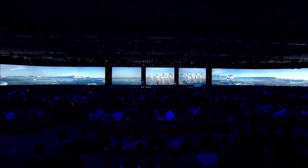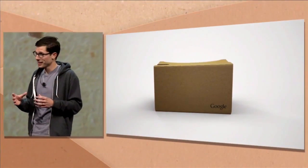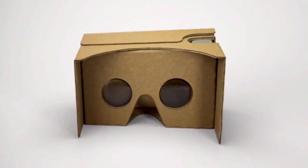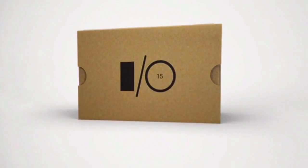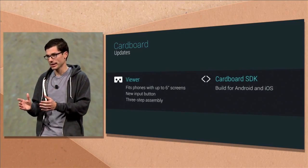We've been thinking a lot about how to bring the real world to users in a more immersive way, starting with Google Cardboard. Phones have gotten a lot bigger in the last year, so the new design fits phones with screens as large as six inches. Instead of taking 12 steps to assemble, it now takes just three. As of today, the Cardboard SDK for Unity will support both Android and iOS.